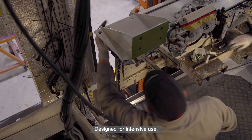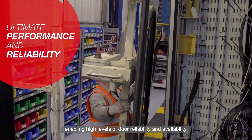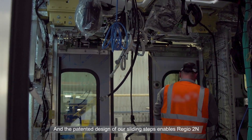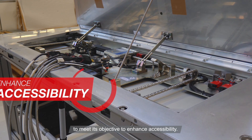Designed for intensive use, Wabtec's sliding plug doors supplied for Regio Dezaine are robust, enabling high levels of door reliability and availability. And the patented design of our sliding steps enables Regio Dezaine to meet its objective to enhance accessibility.